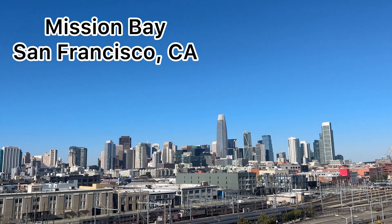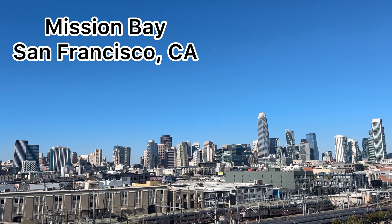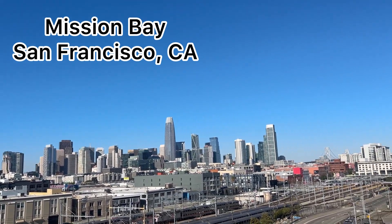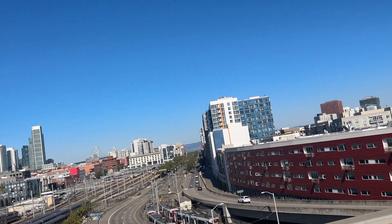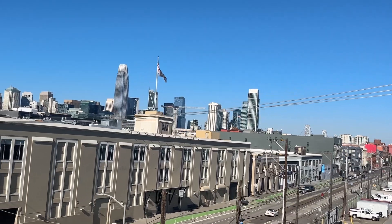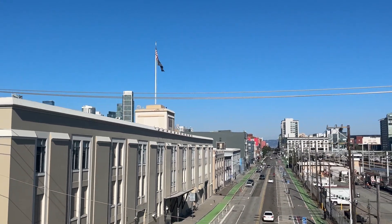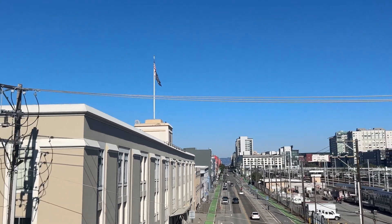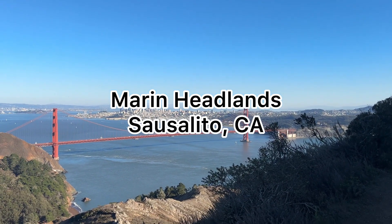Liam and I took a stroll through the Bay Area for the weekend and wow, we were mesmerized by the views. We were driving through Mission Bay in San Francisco on the way to Marin, and just look at these clear blue skies. Now what you're probably here for is the Marin Headlands of Sausalito.